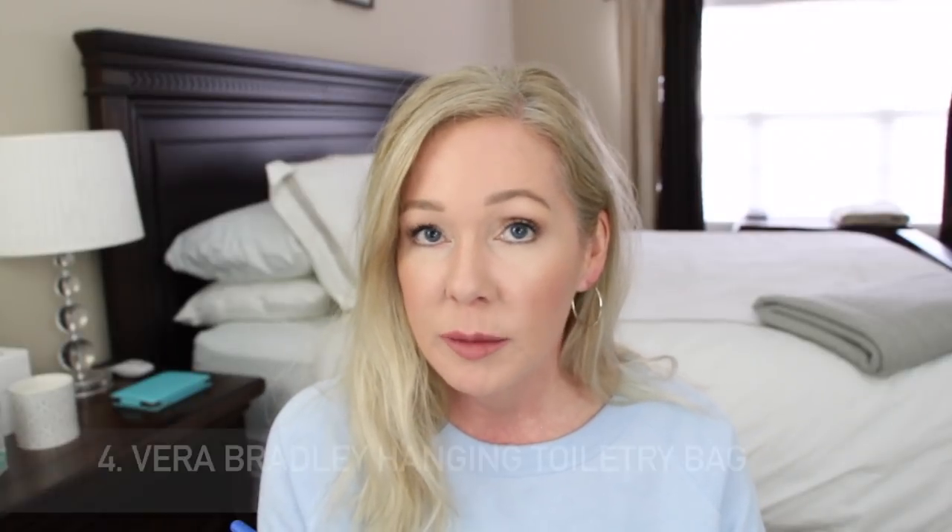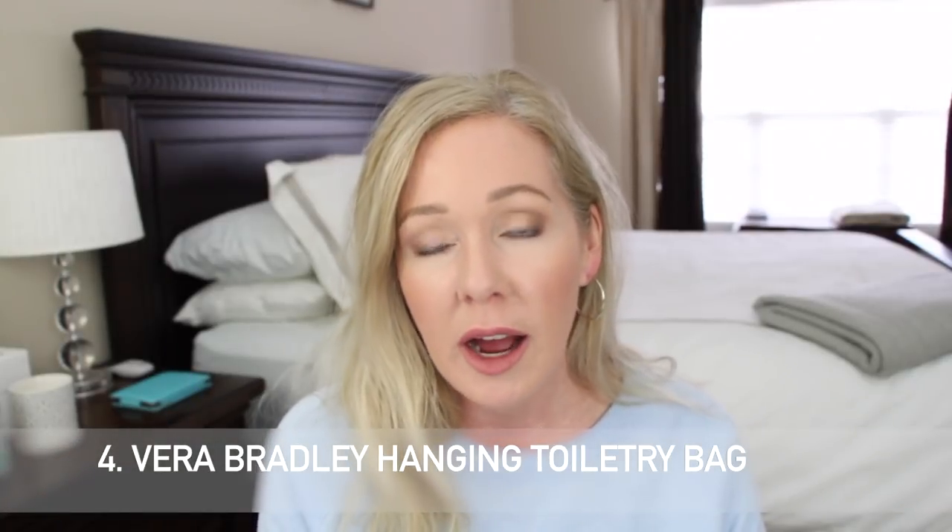Number four is another Vera Bradley makeup case — a different style. About a month ago I shared a Vera Bradley sale, which is probably where some of these are coming from. If you watch my packing videos — I'll put that playlist below — it covers different packing essentials. I like different bags for different types of vacations depending on whether it's a road trip, flying, how long I'll be gone, and what I need to take.